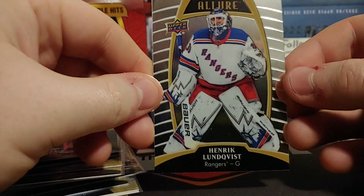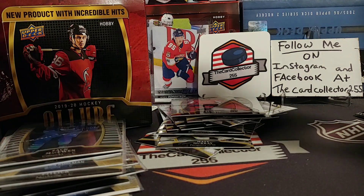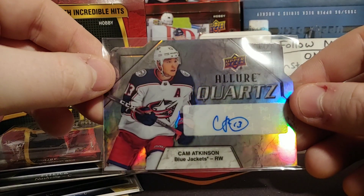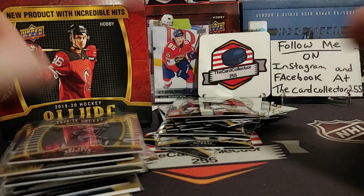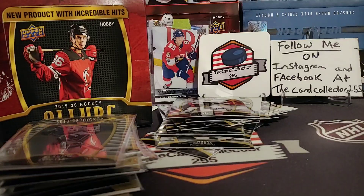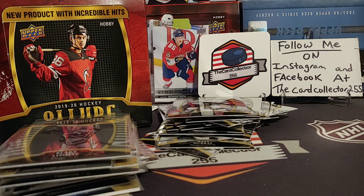We got a Henrik Lundqvist, an Alexander Ovechkin — that's killing it right now. This is pretty cool. And our autograph is... well, disappointing, but we have to look it up. It's a Cam Atkinson Allure Quartz — non-numbered, but I'm pretty sure looking at the checklist it is short printed. I looked it up — the autograph is 1 in 300 packs. So Cam Atkinson at 1 in 300 is pretty nice, but definitely could have been someone better.